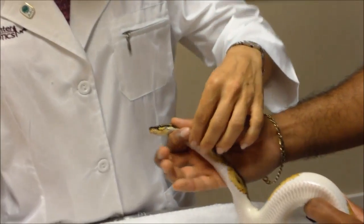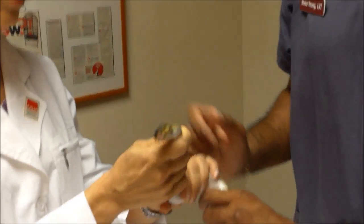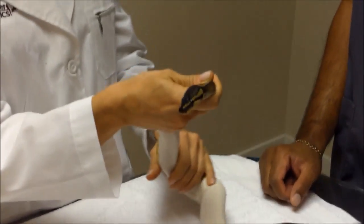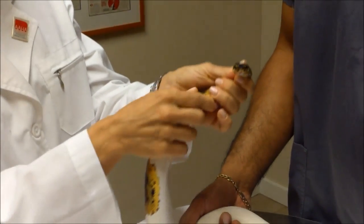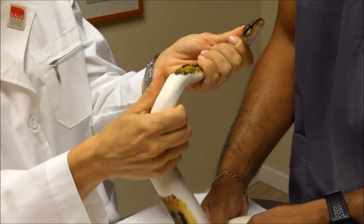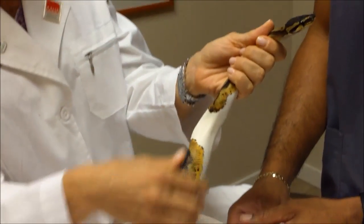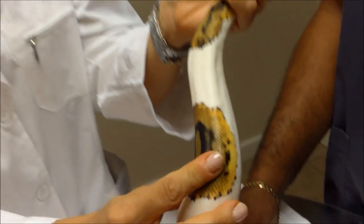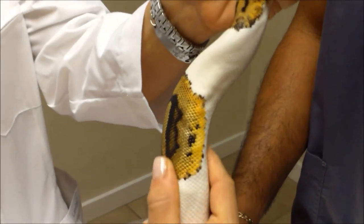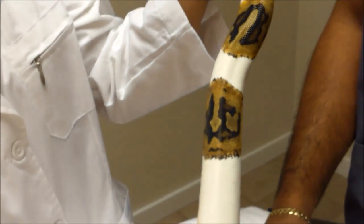Then we move down the animal's body. She should be active and trying to move through my hands, muscular and tensing and contracting her muscles. If she were limp and lethargic, that would be a sign of a problem. She has good muscle tone — you can feel the backbone down the middle, but there should be good muscle on either side, and we feel that all the way down her body.